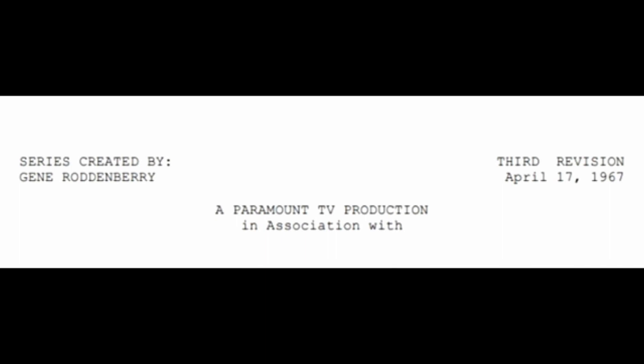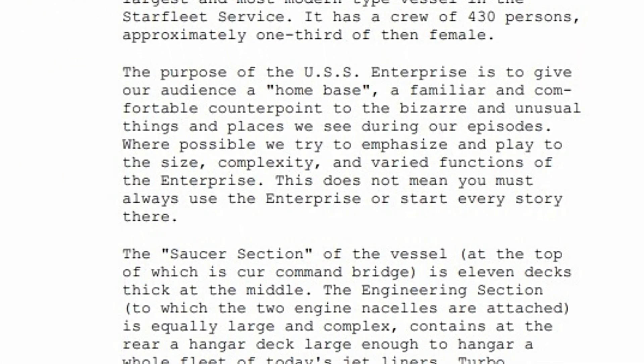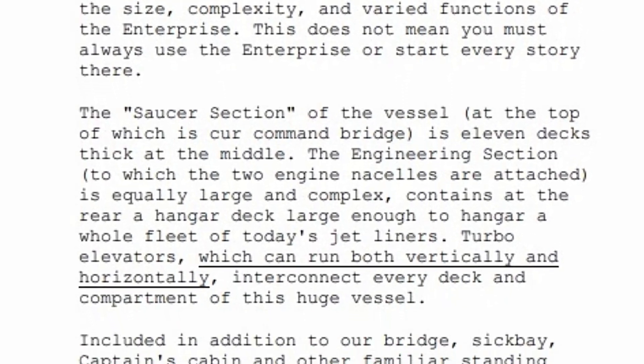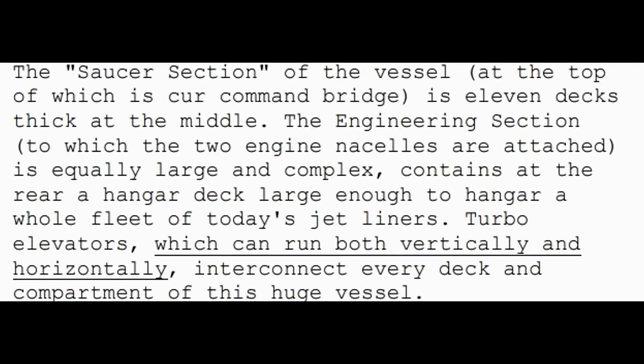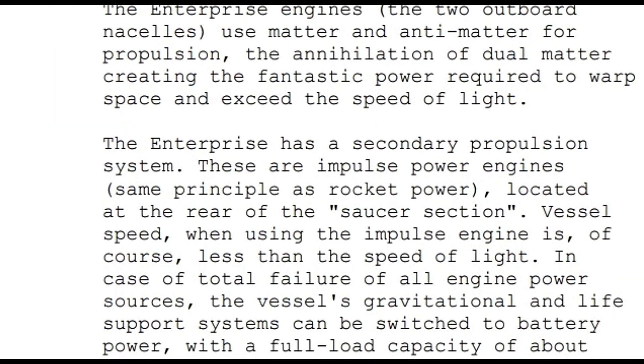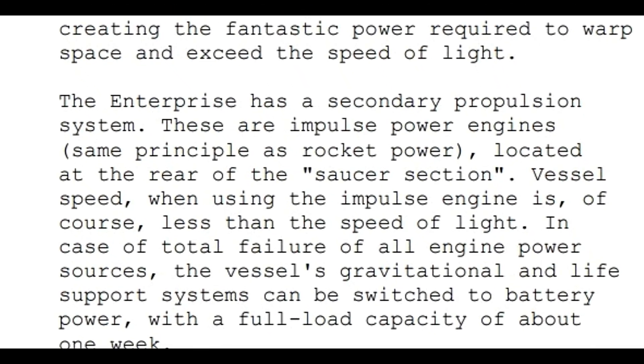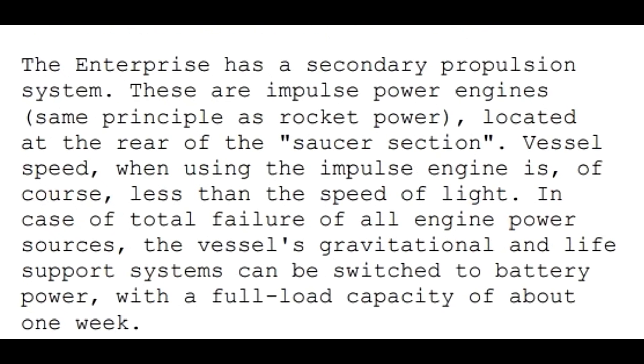Let's take a look at the writer's director's guide from 1967 and see what we're dealing with here. In the writer's guide, it gives us a breakdown of the vessel — kind of general, but it does identify the saucer section at the top, which has 11 decks in the middle. It gives us the engineering section, to which the two engine nacelles are attached. It also talks about the hangar deck and identifies the secondary propulsion system — impulse power engines held within the saucer section of the vessel.